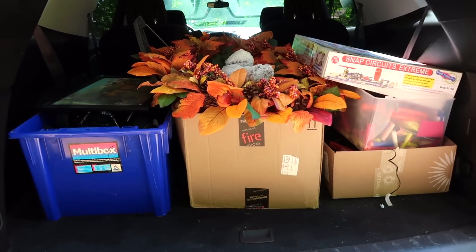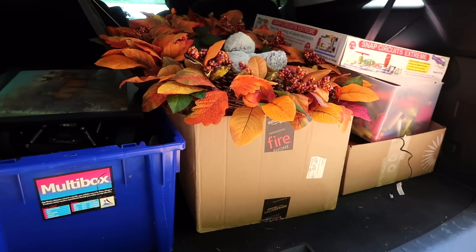Here is the load that's going to Goodwill today — it feels amazing. I was asked to do a tour of the whole basement at once because every time I do one of these videos, you see a part of the basement but not the whole thing together.